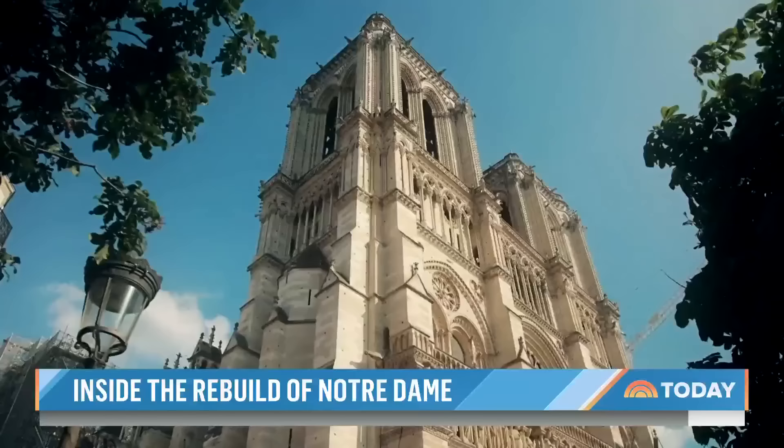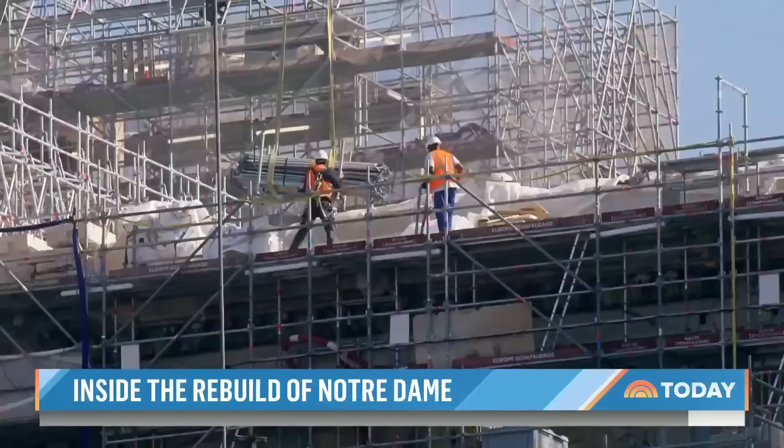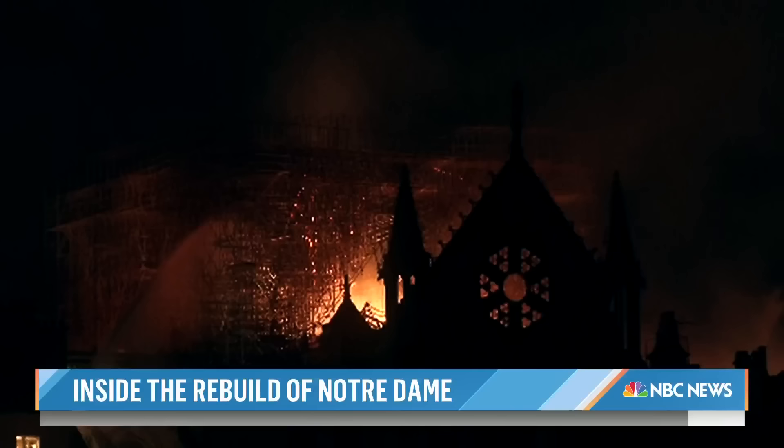Known as the heart of Paris, Notre Dame — French for 'Our Lady' — will be part of the city's stunning setting during next year's Olympics. The scars from the fire are still visible, but the resurrection of this religious icon is well underway.